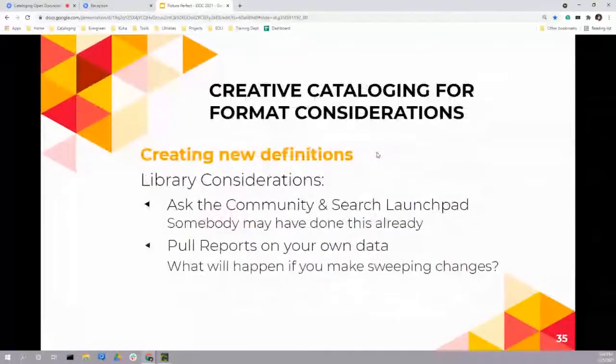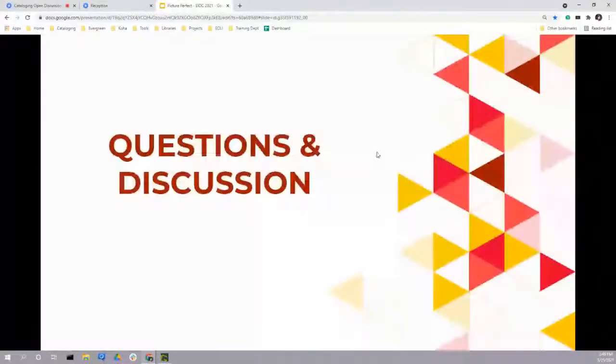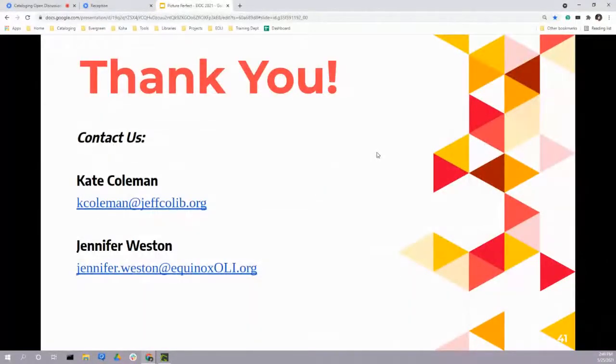Thank you so very much. Emails are displayed if you want to reach either presenter directly. Kate and Jennifer thank everyone. The moderator thanks them both for a great presentation and for rolling with the technical difficulties. The next item is a 30-minute break and no-conflict exhibit time, then lightning talks at 3:30. The next session in this track will be on new features in Evergreen 3.6 and 3.7 at 4:00 PM Eastern.